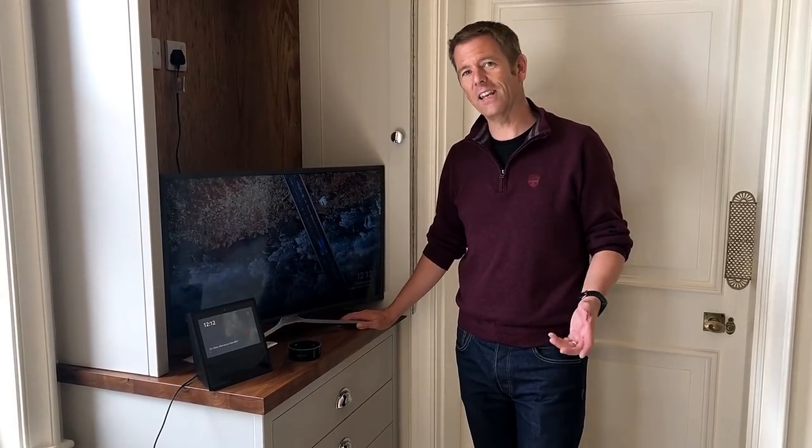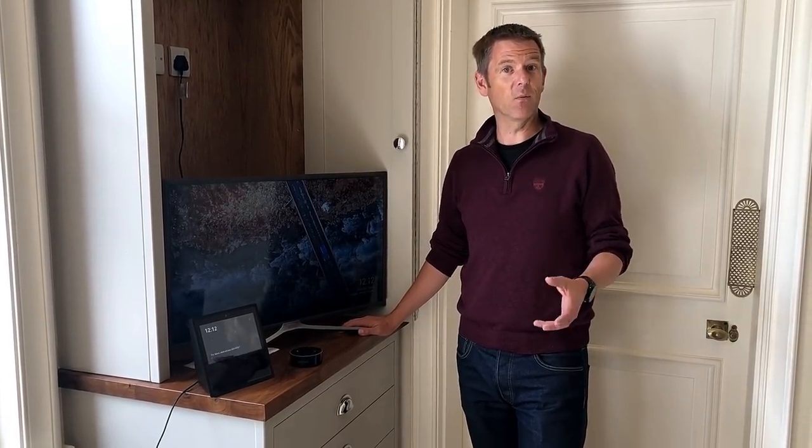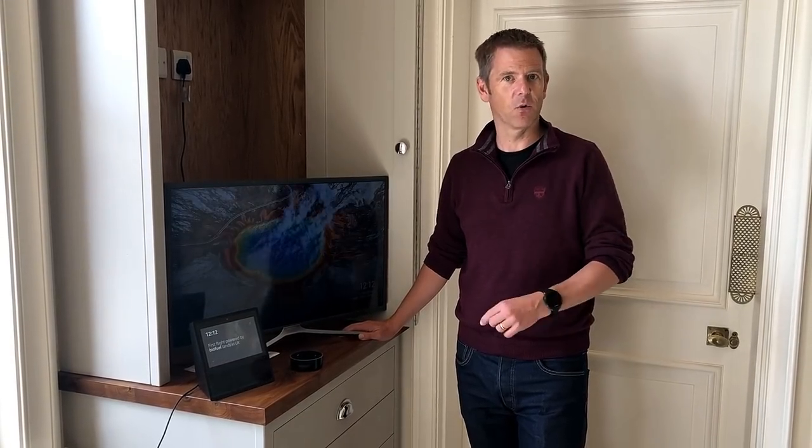I'm going to show you how you can hack people's homes using Alexa. Now, before we start, I'm going to be giving Alexa commands, so you might want to turn off the microphone on your Alexa unless you want me hacking your house while you watch the video.